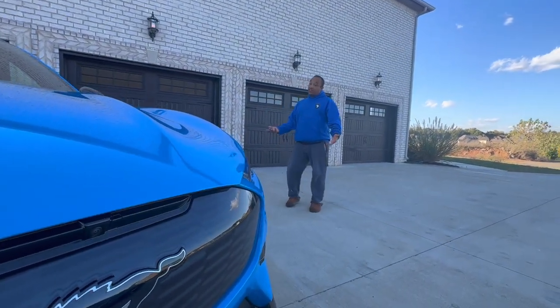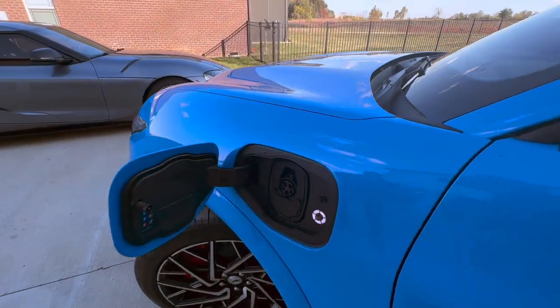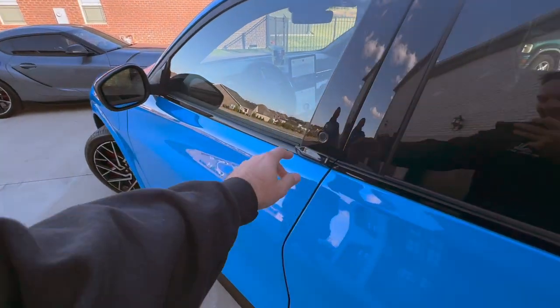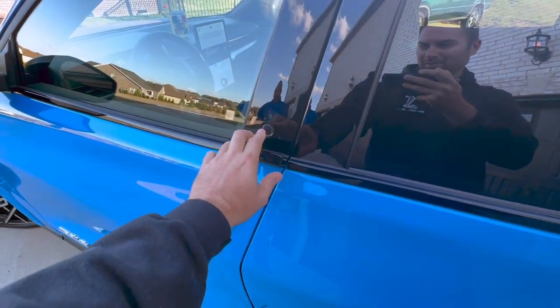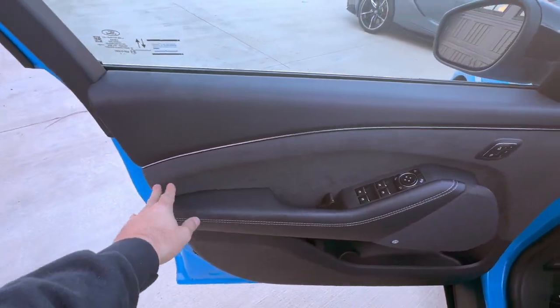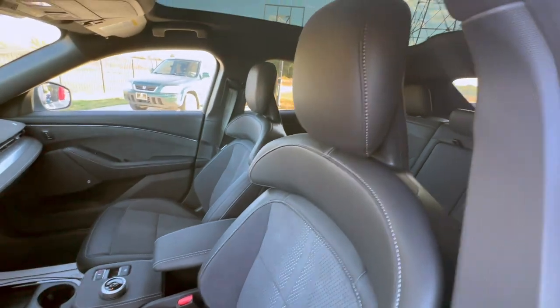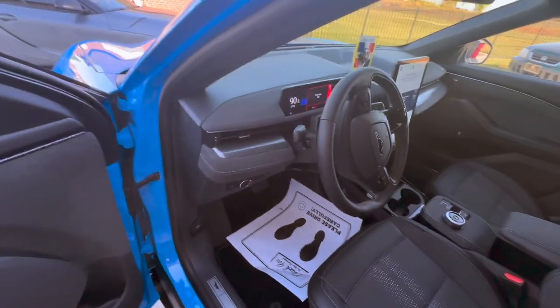The wife likes it so far. Where the 90 octane or 93 goes - 104 octane baby, let's go! The door handle - you push it and it pops out. Oh my gosh, that's cool! And it's got the Alcantara interior - not normally available unless you get the GT. You can get a glass roof on the GT too.